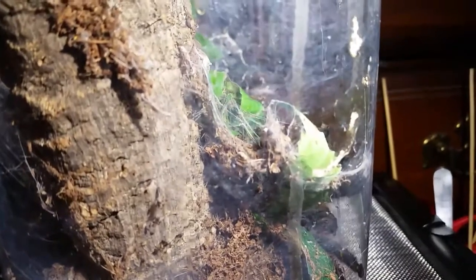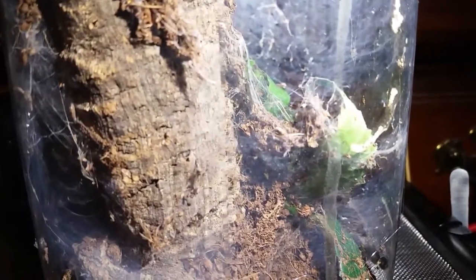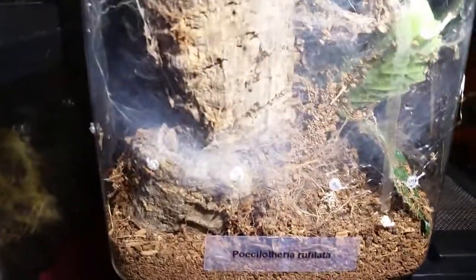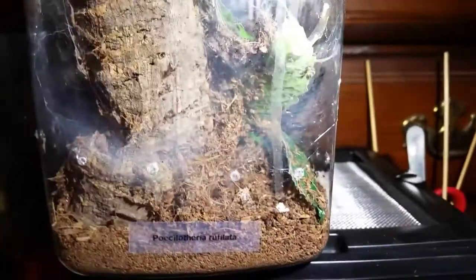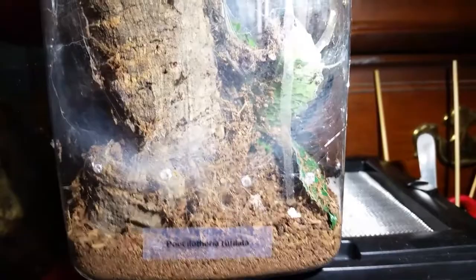Like I said, it molted a few days back — probably closer to five or six days ago. The molt was right here in the corner and I got it out pretty easily. Rehydrated the spider and put water in, and it's been going crazy the last few days, so it's going to be ready to eat soon.